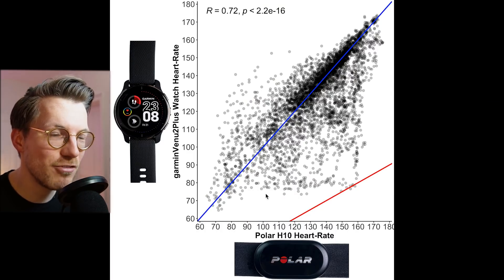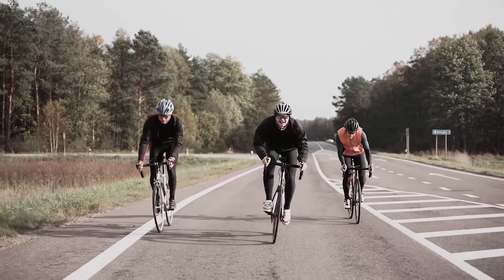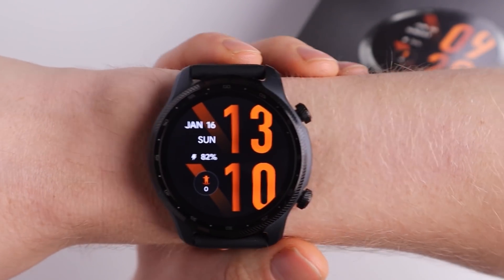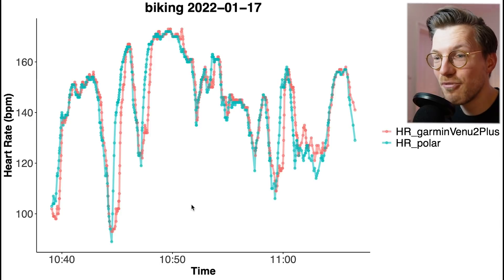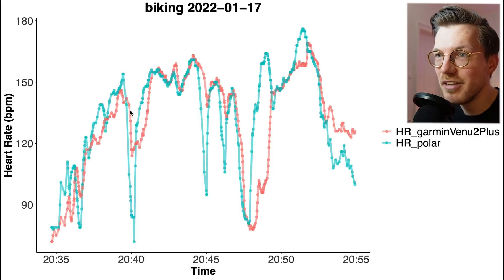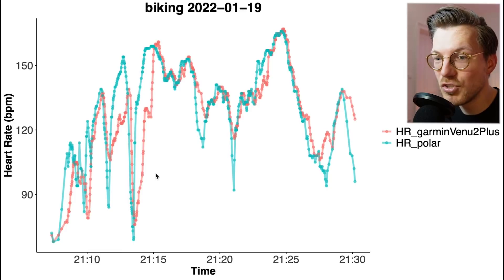Next, looking at cycling outside, we also see a reasonably good agreement between the chest strap and the Venue 2 Plus. Cycling outside is much more difficult for watches since it involves much more movement and therefore much more noise, and the watch also tends to shift more on the wrist. However, compared to many other watches, the Venue 2 Plus does quite well, which we can confirm by looking at the individual bike rides. There's quite a good overlap between both devices, and most rides are either that good or pretty good.